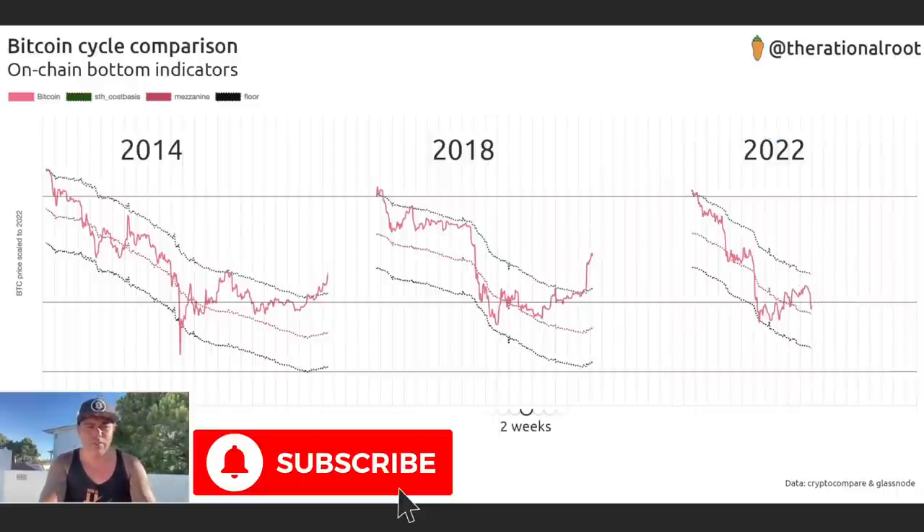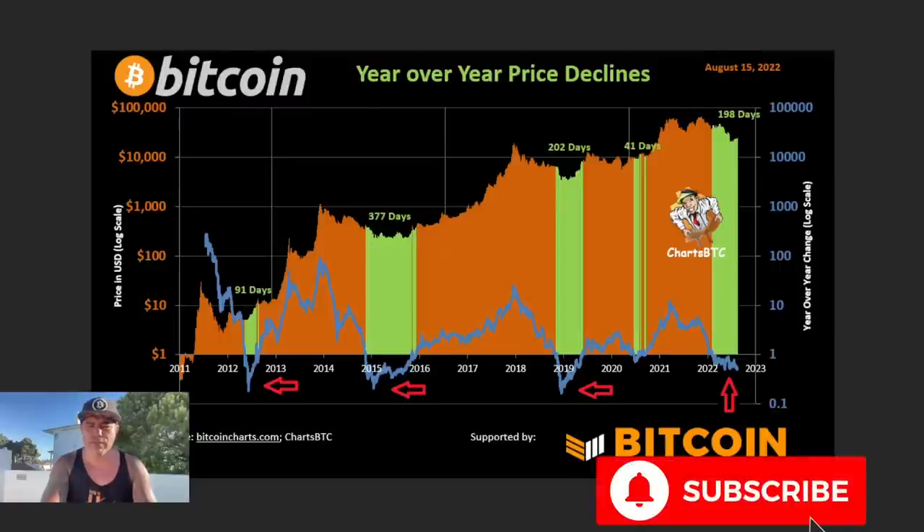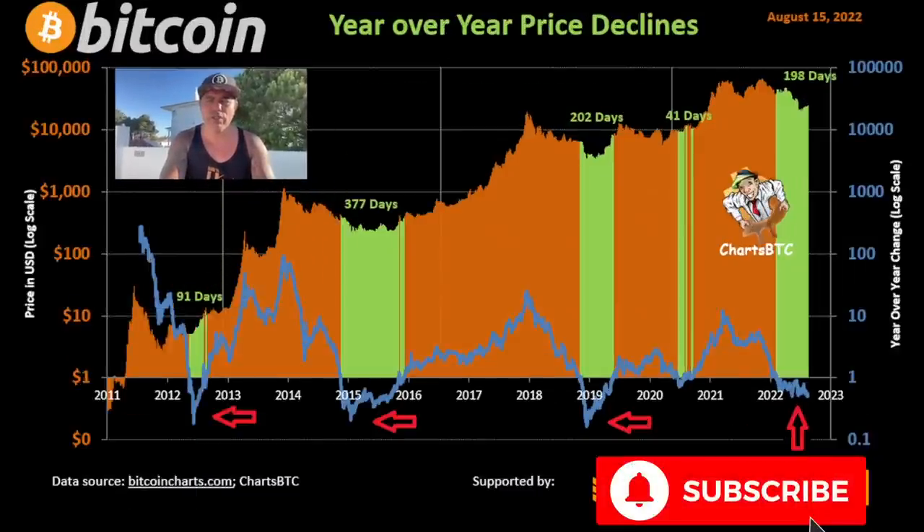This chart shows the year-over-year price declines and exactly how long we were in each bottom period: 91 days, 377 days, 202 days, 41 days for the COVID crash area. At the moment we are already 198 days into this bottom area. Really cool to see — if you look at 2012-13, there were multiple dips within that bottom period.